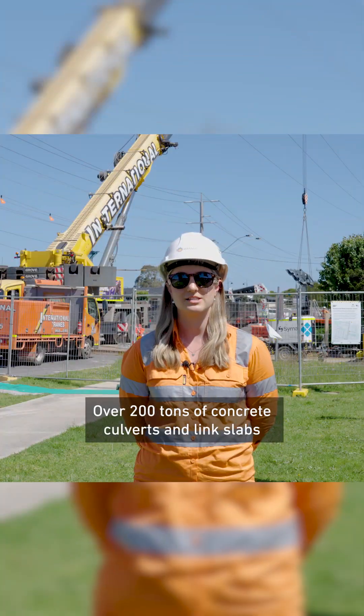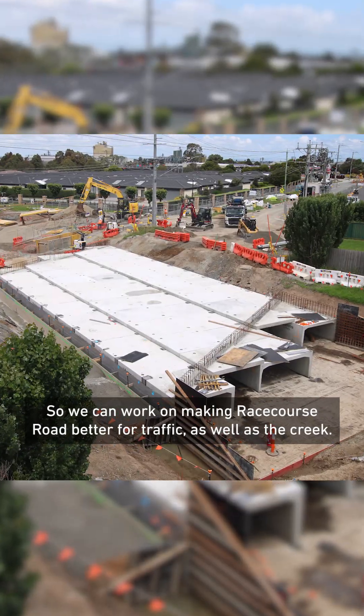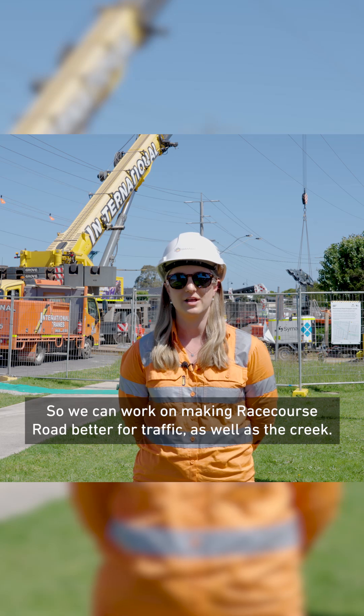Over 200 tonnes of concrete culverts and link slabs are being installed by the crane so we can work on making Racecourse Road better for traffic as well as the creek.